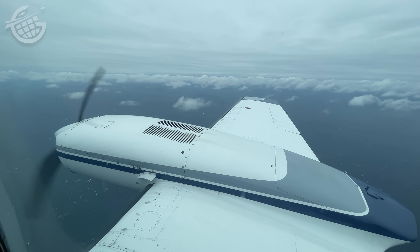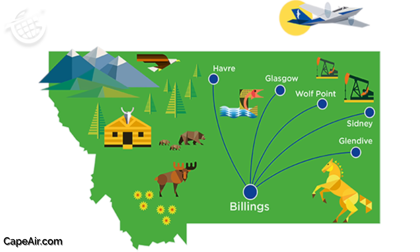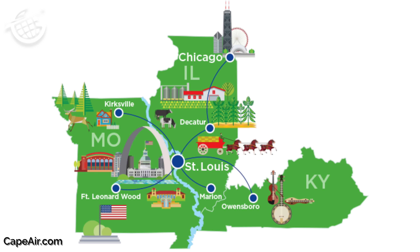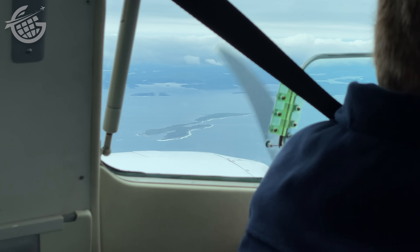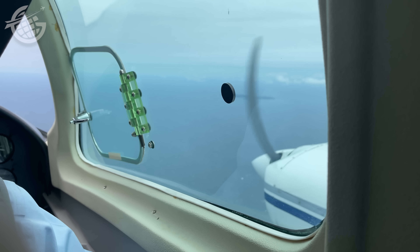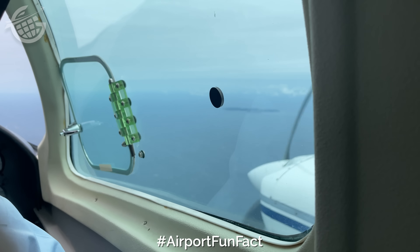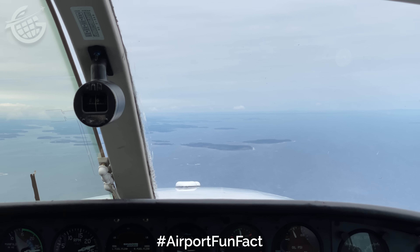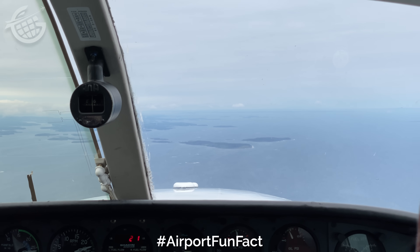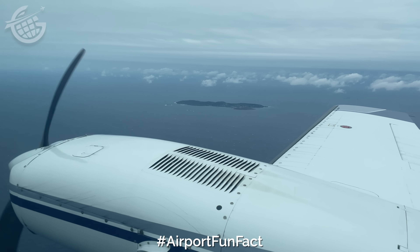Cape Air is the only airline I know of with hubs that aren't connected to each other. Even though the airline counts the likes of Billings, Boston, St. Louis, and San Juan among its hub airports, you cannot fly between them with Cape Air. File this away under Airport Fun Facts: Cape Air used to have a hub at Guam when it operated as a regional carrier for United Airlines, serving Saipan and Rota with ATR-42s. But when that service ended in 2018, it also marked the end of turboprop operations for United Airlines.